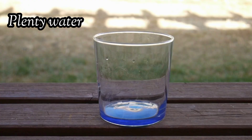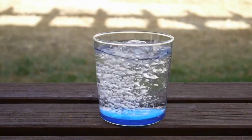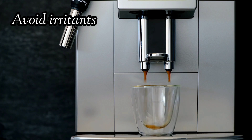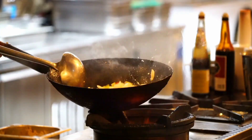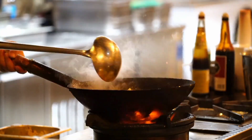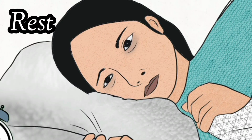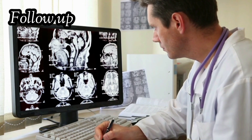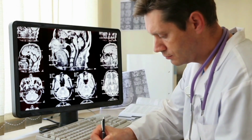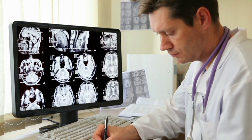Drinking plenty of water can help flush bacteria out of the urinary system and may provide some relief from symptoms. It's a good idea to avoid irritants like caffeine, alcohol, and spicy foods, which can exacerbate UTI symptoms. Getting adequate rest can aid in the body's healing process. It's also important to follow up with your healthcare provider after completing the antibiotic course to ensure that the infection has cleared up. In some cases, further tests may be needed.